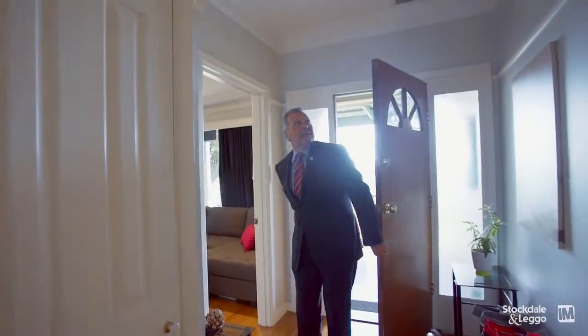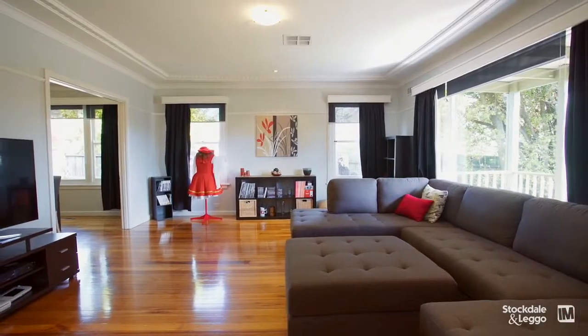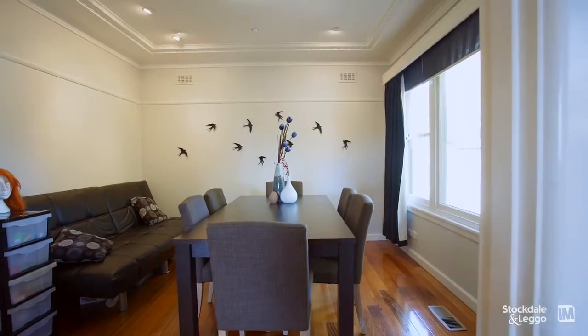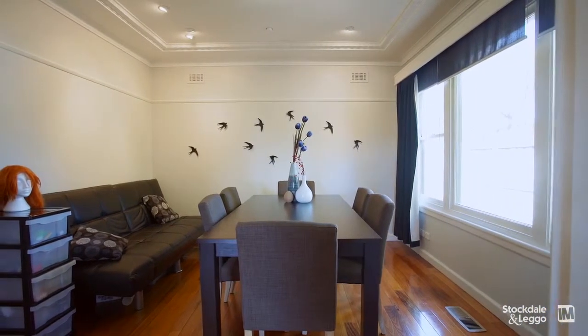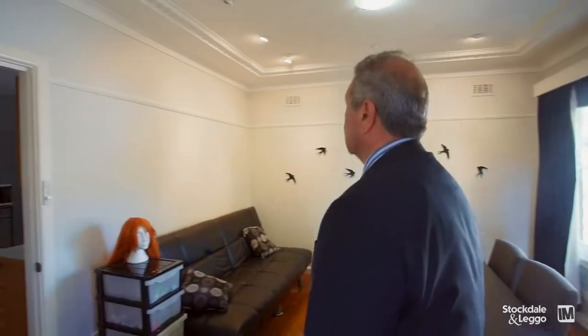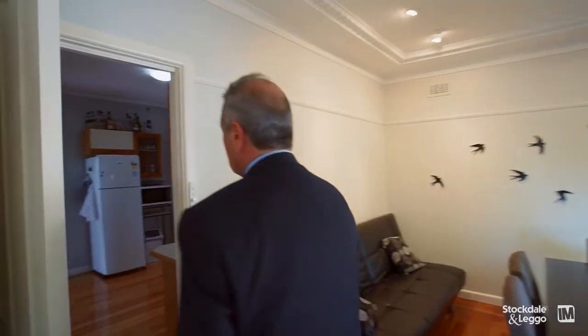It looked much bigger than what it showed from the exterior. When I walked in the entrance, apart from a spacious entrance hall, we opened the door and it's got a massive lounge area together with an arched separate dining room leading to the kitchen. The living areas are very, very nice and accommodating, not to forget the polished floorboards.